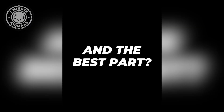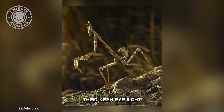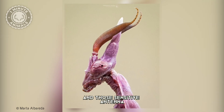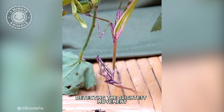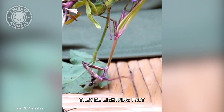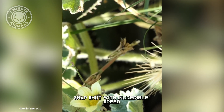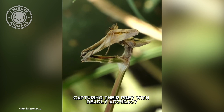And the best part? They're incredibly patient hunters. They'll remain motionless for hours, their keen eyesight and those sensitive antennae detecting the slightest movement of potential prey. But when the moment strikes, they're lightning fast — those spiny forelimbs snap shut with incredible speed, capturing their prey with deadly accuracy.